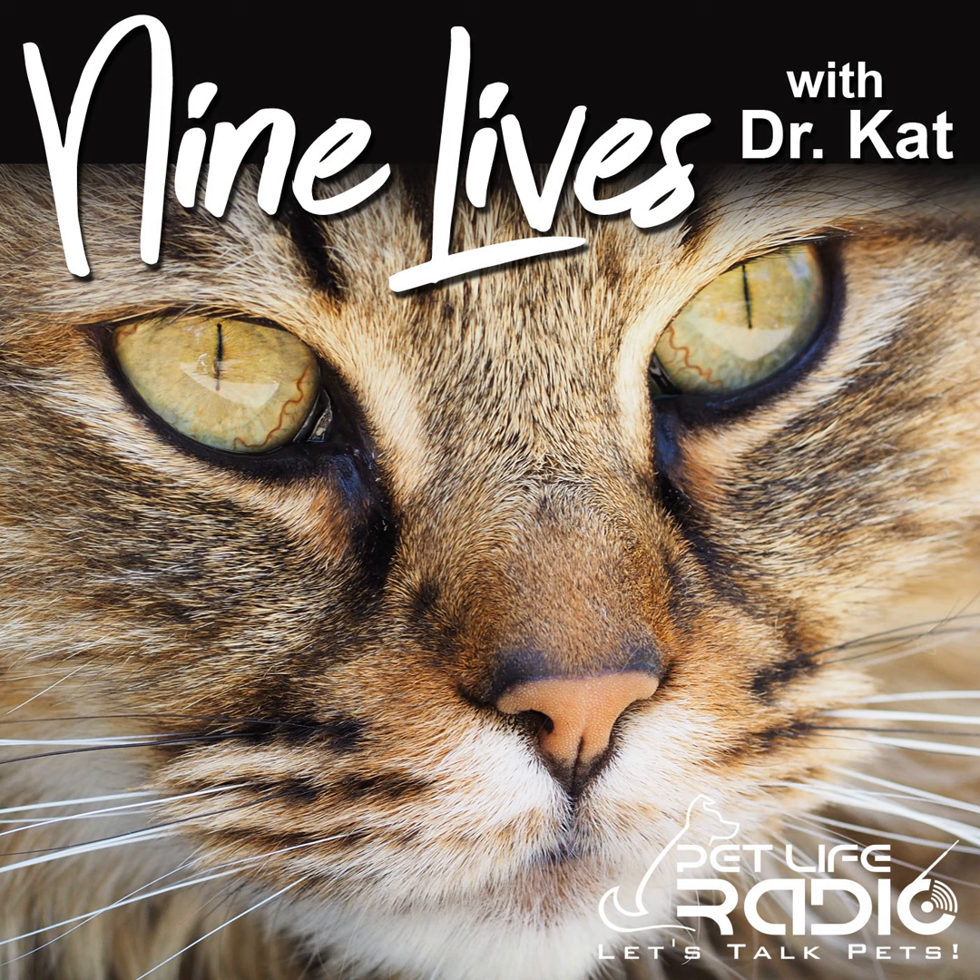Hey there, cat lovers. Welcome to Nine Lives with Dr. Cat. I'm your host, Dr. Katherine Prim, and I am a small animal veterinarian and crazy cat lover. So today I have Dr. Tracy Dice with me, and she's a veterinarian, and she and I are going to discuss something that is often missed by our cat-owning listeners: their cat's pain. We're going to talk about pain in cats, how to recognize it, and what you should do about it.